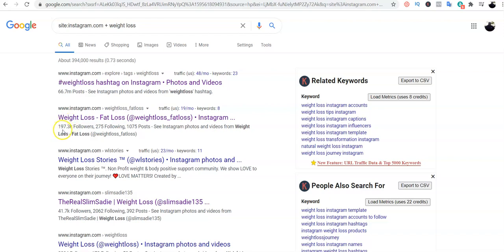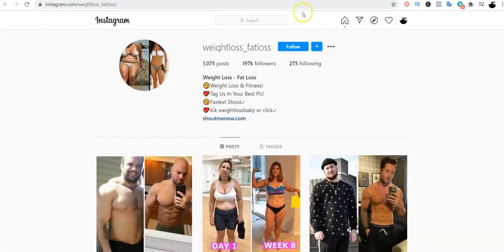For example, this first result has over 197,000 followers — very appealing to a newbie who might go straight to this person. But I do thorough research before contacting anyone. To conduct the research I'm going to click on this account to check out their Instagram page. This person has over 197,000 followers and is only following 205 people.